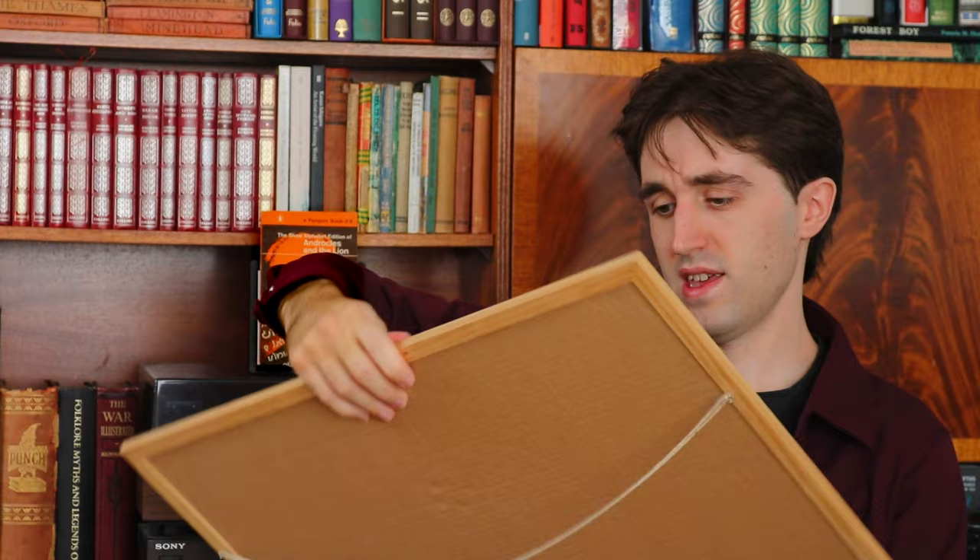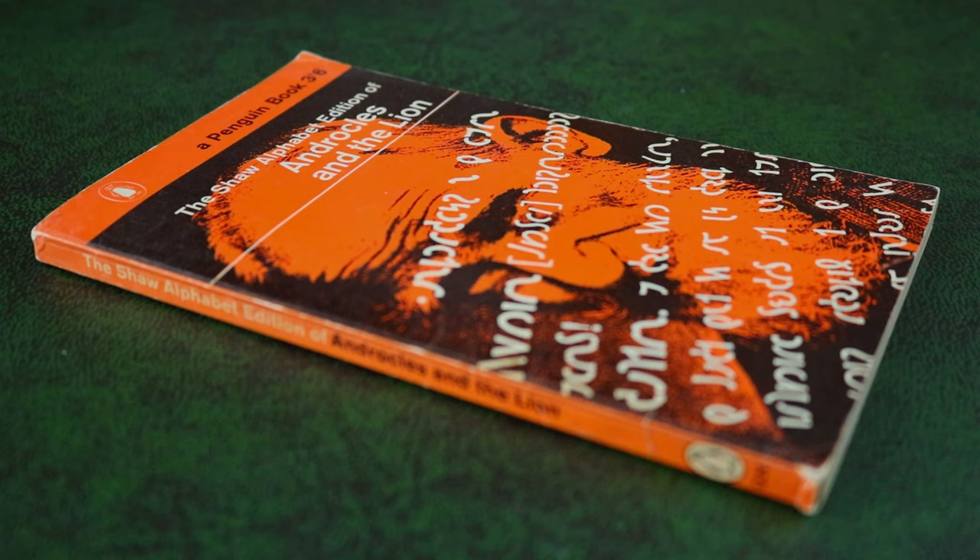In this video we'll be looking at a peculiar little printing of one of George Bernard Shaw's plays. This is the Shaw Alphabet edition of Androcles and the Lion. Published in 1962, it is printed in the traditional Penguin Book orange — orange to denote a work of fiction. What's most striking about this contrasting orange and black cover image is the peculiar symbols superimposed over Shaw's face. There's a mystery there. What are they?